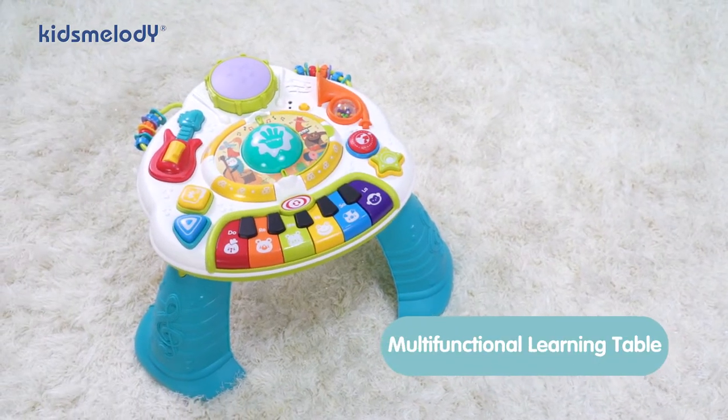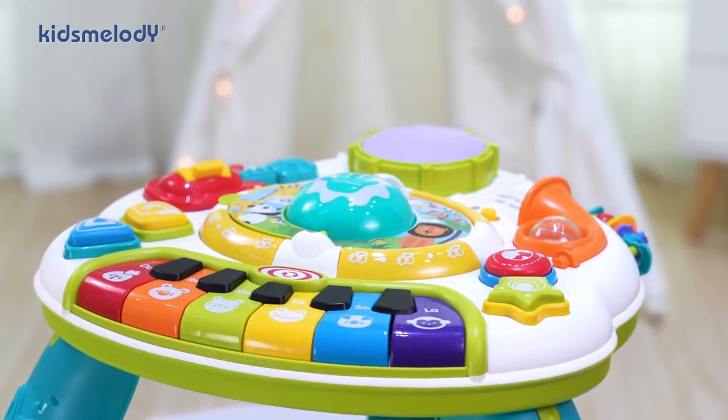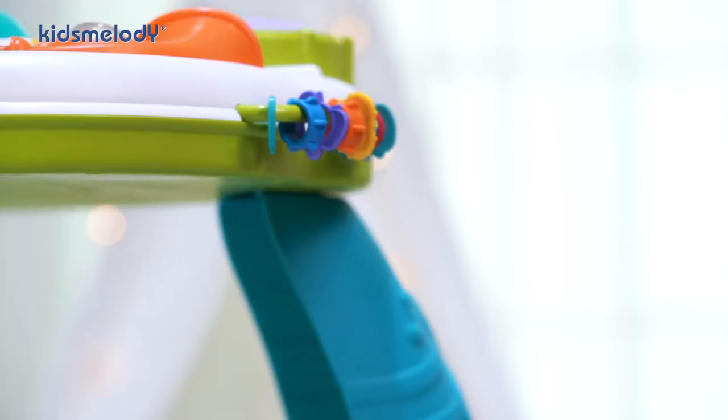Kids' Melody Multifunctional Bluetooth Learning Table. The functional design enlightens our baby and happy growth.